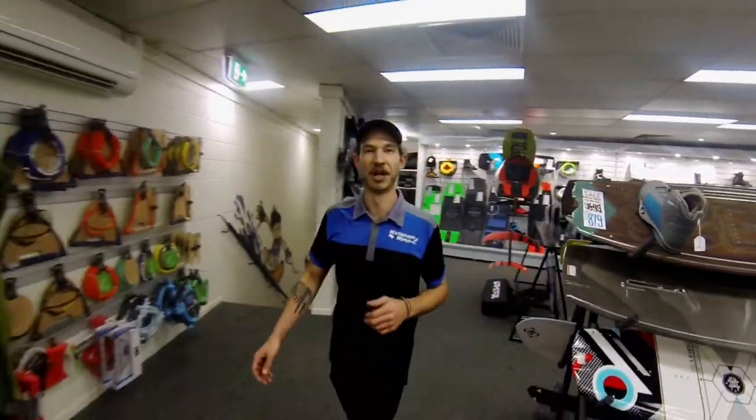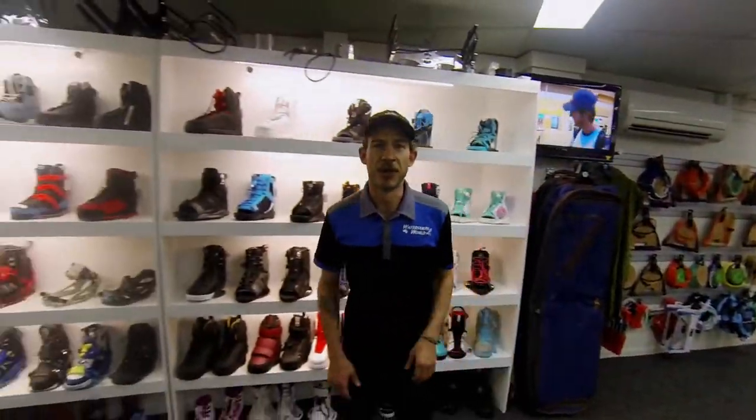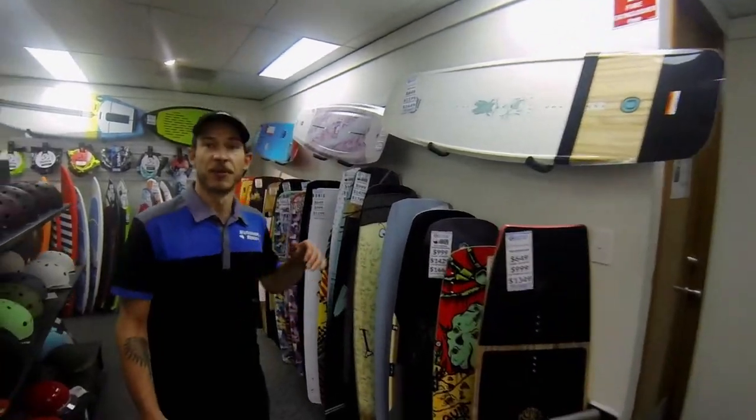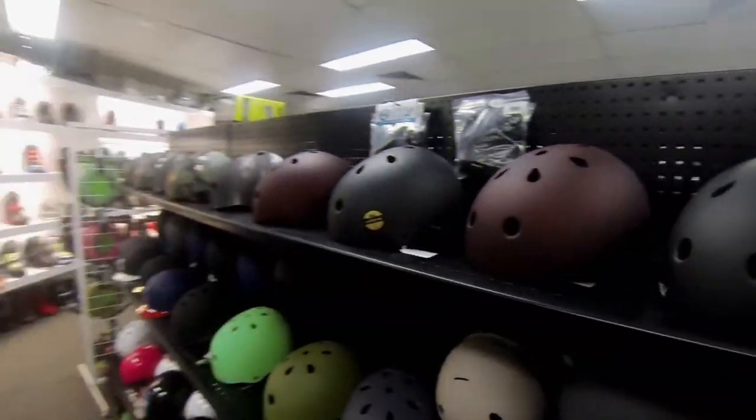Boots — a good pair of boots will turn a good board into a great package. Cable riders, we've got the freshest timber decks ready to shred the park, and stacks of helmets.